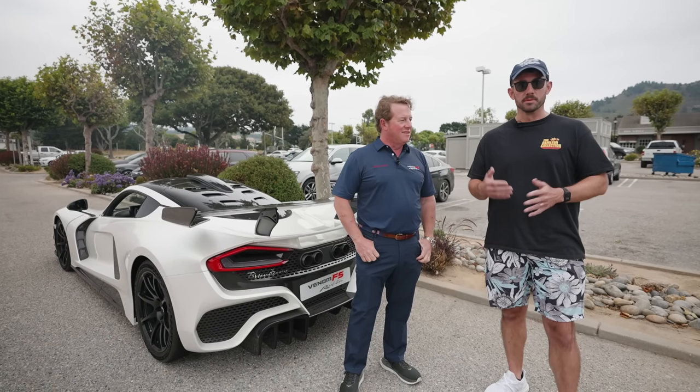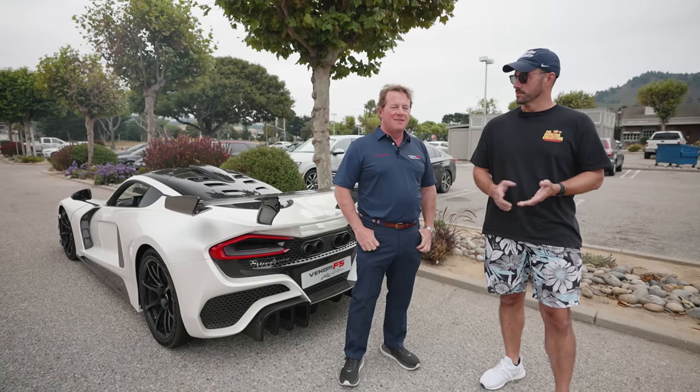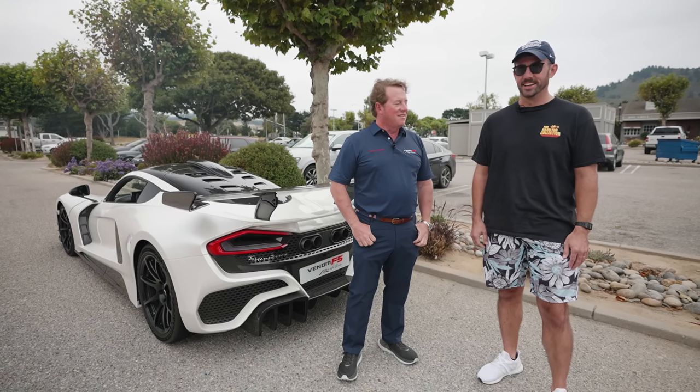John has built an amazing vehicle, and we've been talking back and forth with him and his son Cole, trying to get one of these driven and possibly trying to get one ordered. So this will be my first time ever in the Hennessey. Yes, so I'm super excited — let's hit the road.